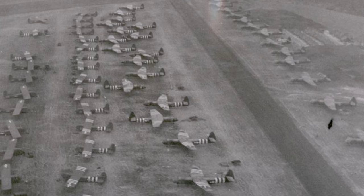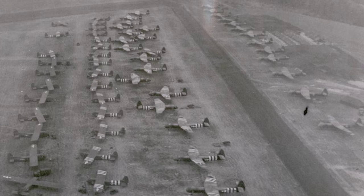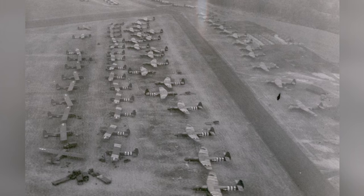Two gliders, the CG-4A and Horsa, are seen at an airfield in England getting ready for the Normandy invasion in May 1944. You can see that they are in the process of painting invasion stripes on the planes.